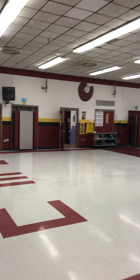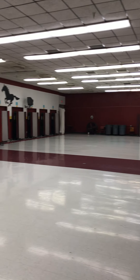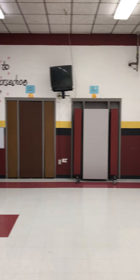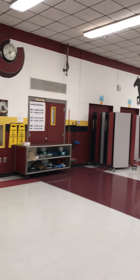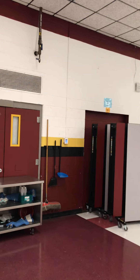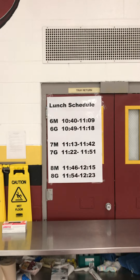Okay, sixth graders. Since we're already in the cafeteria, we talked a little bit about breakfast. We'll go ahead and stay here and talk about lunch. As you can see, the tables on this side — the left side of the cafeteria as you're coming in — this is our sixth grade maroon side.